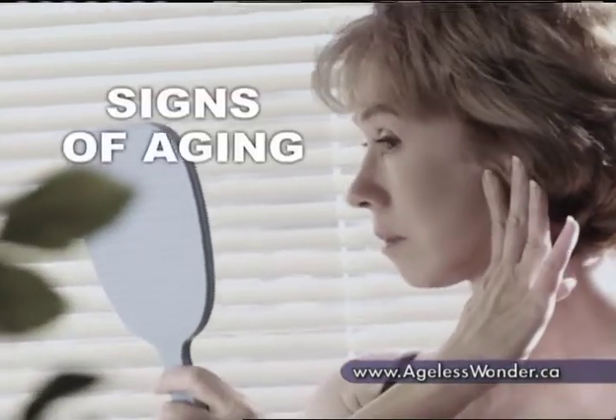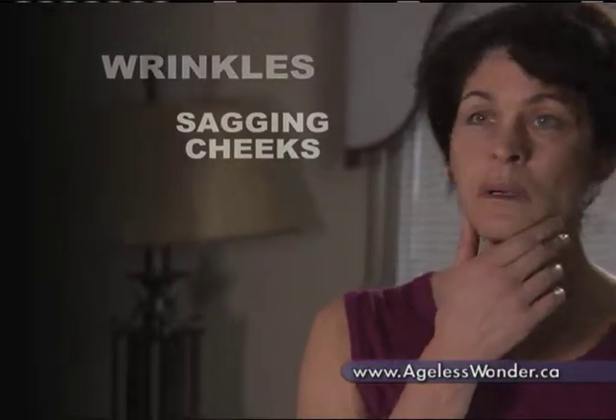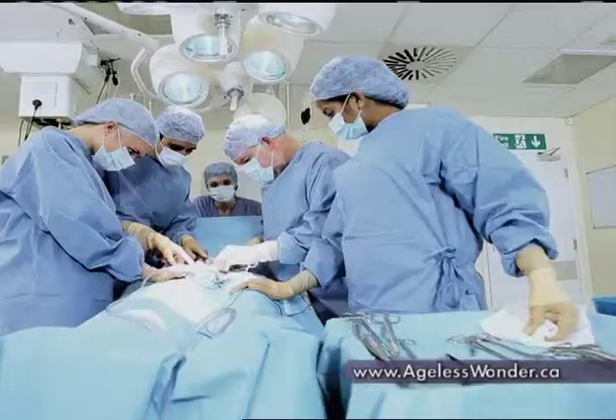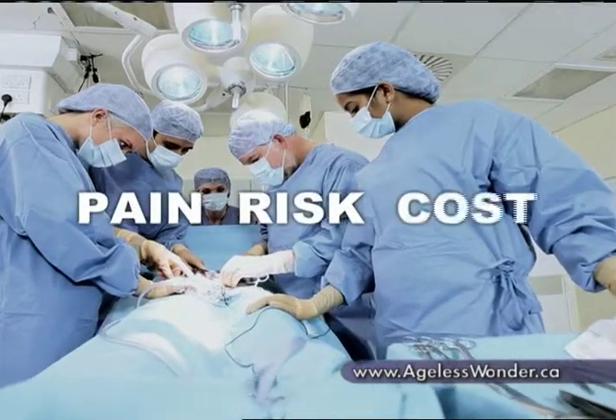Are you starting to see the signs of aging — wrinkles, sagging cheeks, jowls, and a loose neck? Wish you could reclaim the tight, toned face you thought was lost forever, without the pain, risk, or cost of a facelift?